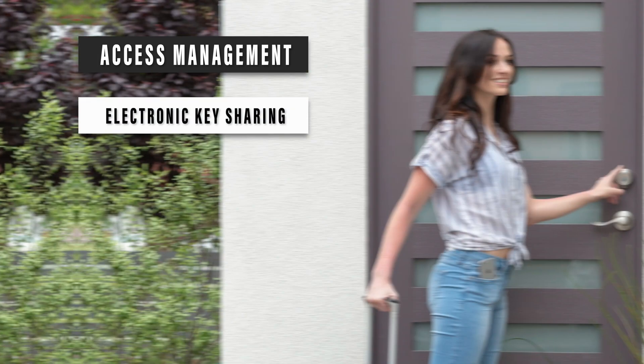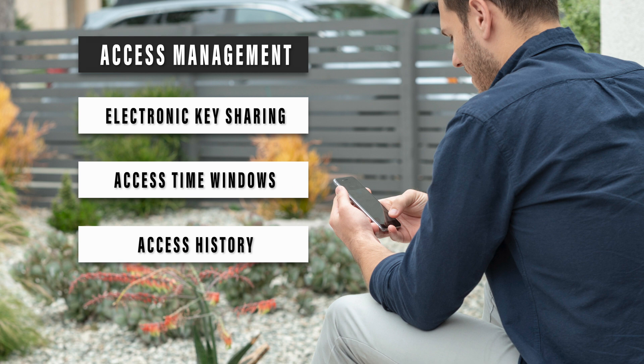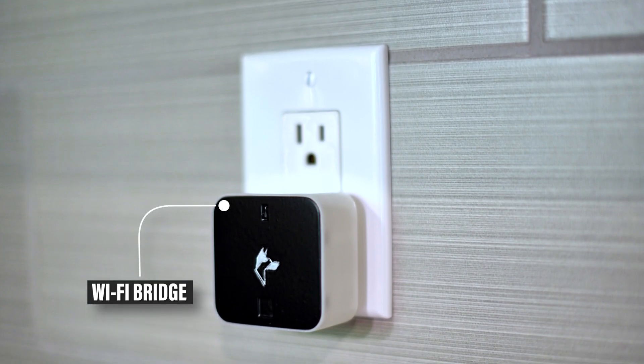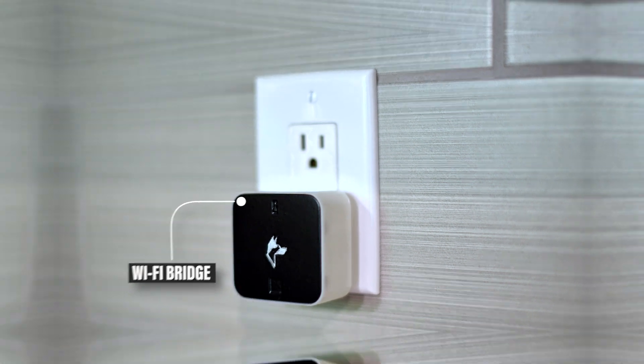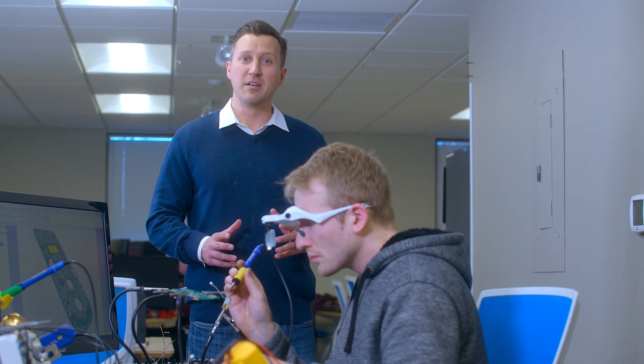Using our app, you can manage access to your home, share temporary or permanent encrypted keys, schedule access time windows, view access history, and much more. Our Wi-Fi bridge enables you to control and monitor your lock from anywhere around the world.